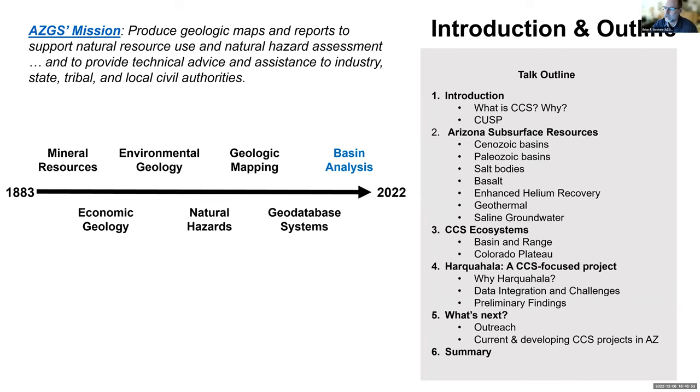Our goal tonight is to introduce what CCS is, what it stands for, why we're doing it, and what projects we're involved with. Lisa will talk about our subsurface resources in the state and how those look within an ecosystem combined with other aspects of the subsurface and energy transition. Then Tanya will focus on Harquahala Basin in the southwestern part of the state and what a CCS project would look like there. I'll wrap up on our objectives with outreach and future proposals.